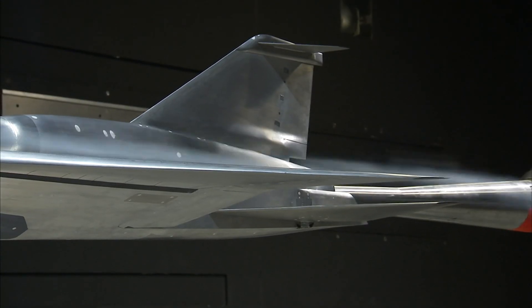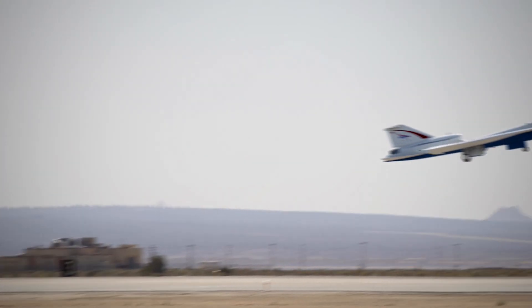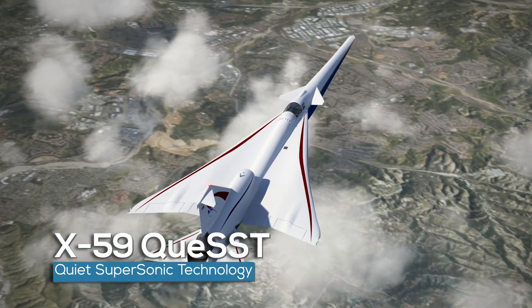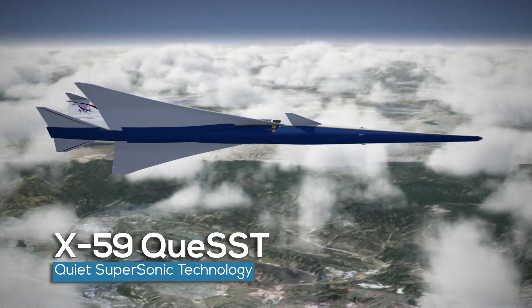NASA is working to reduce some of these unwanted noises. As a leader in aeronautics research, NASA is working to reduce the sounds produced by aircraft. The Low Boom Flight Demonstration, a NASA aeronautics mission, includes the design, building and testing of the X-59 Quiet Supersonic Technology aircraft, or X-59 Quest for short.